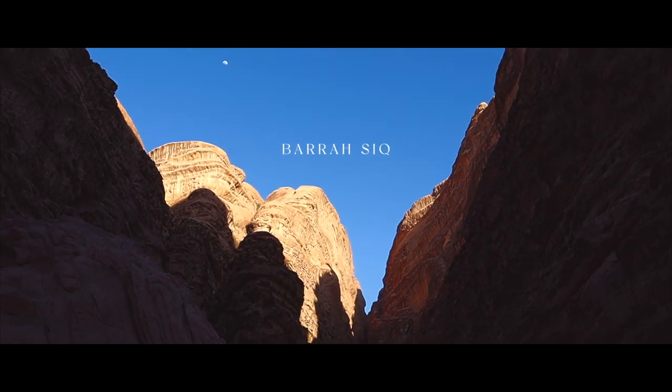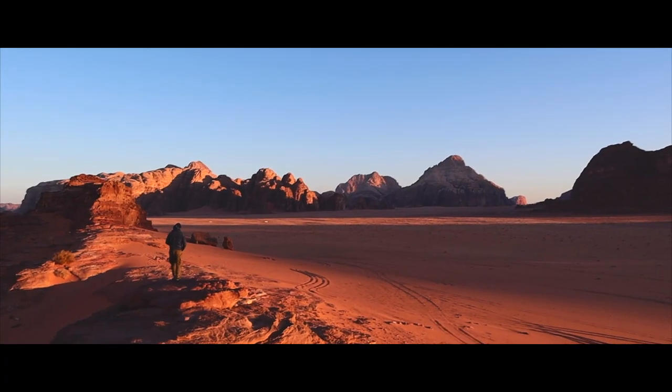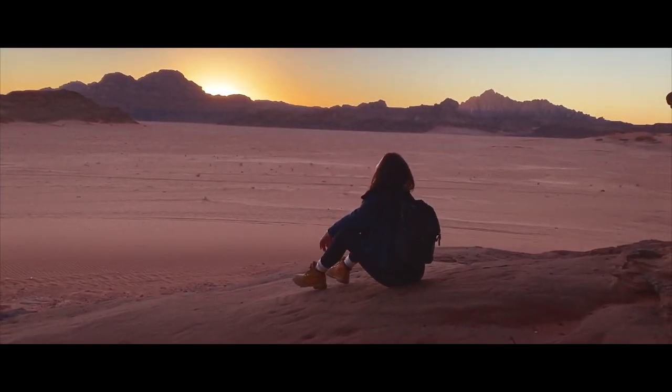Last stop was a stunning Barasik before heading off to chase the sunset. Sitting over the rock edge and watching Wadi Rum's sunset was probably one of the most beautiful sights I had ever seen in my life.